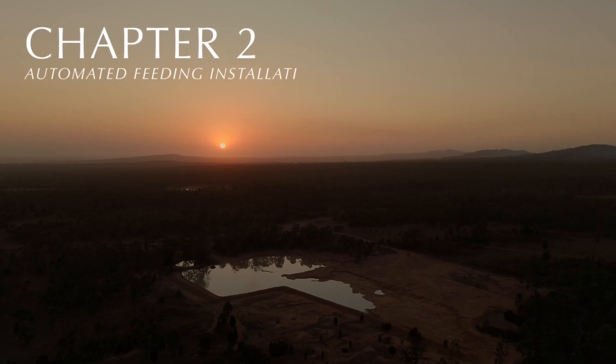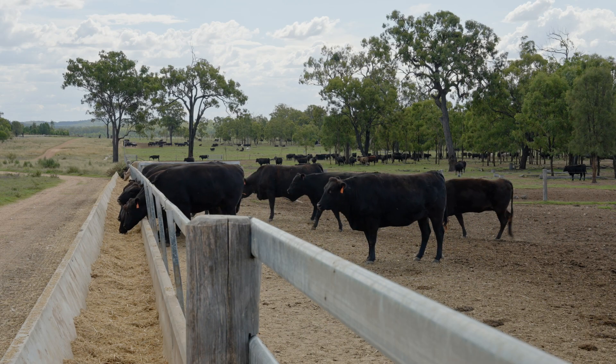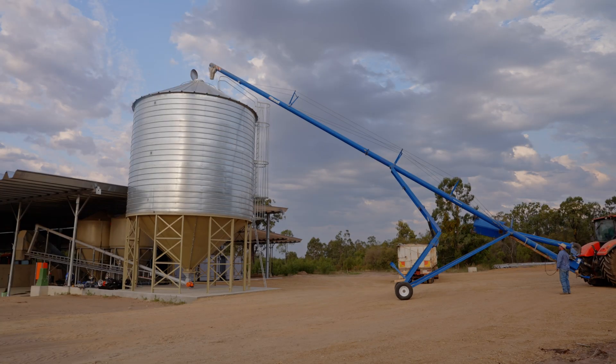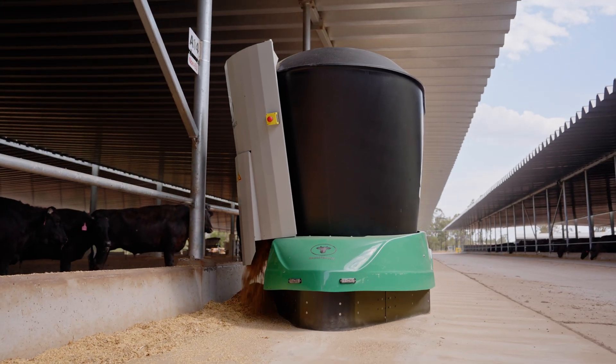Last time at Struggledown's feedlot, Darren Hamblin offered us a rare glimpse behind the gates — a journey that began in the vast northern breeding grounds and wound its way to the heart of their cutting-edge, animal-first feedlot. Join us as Darren guides us into this next chapter: the story of hard-earned progress and the promise of what's still to come.